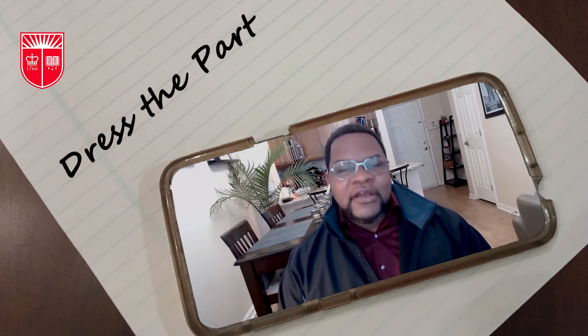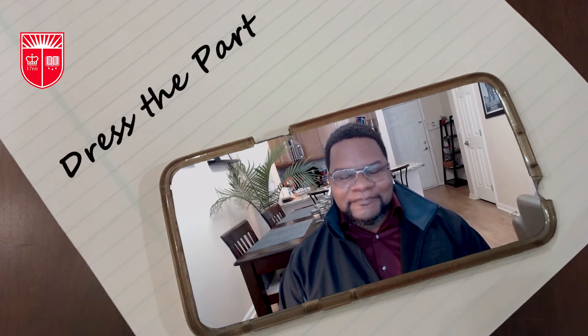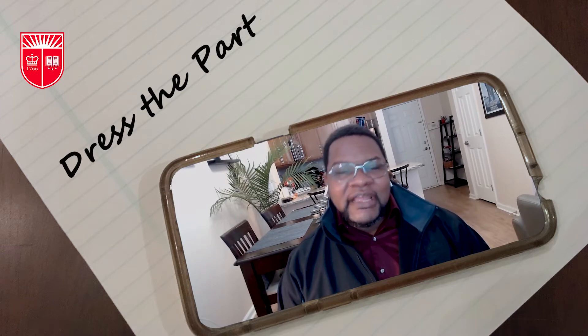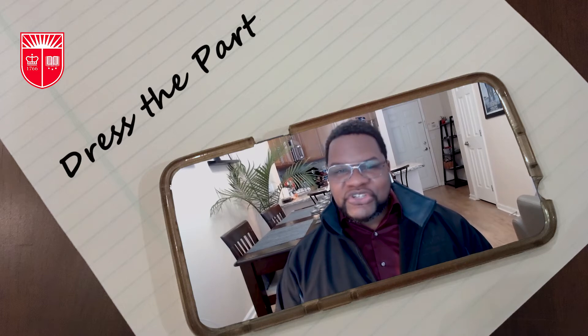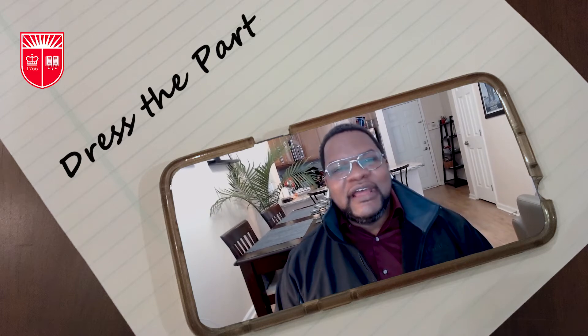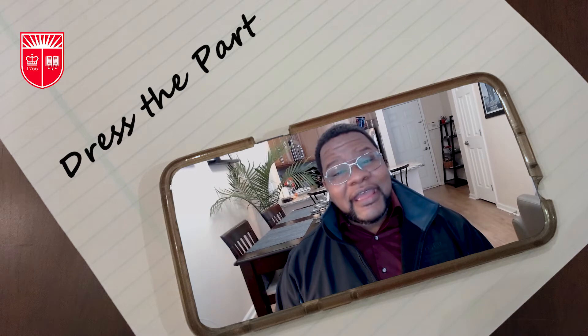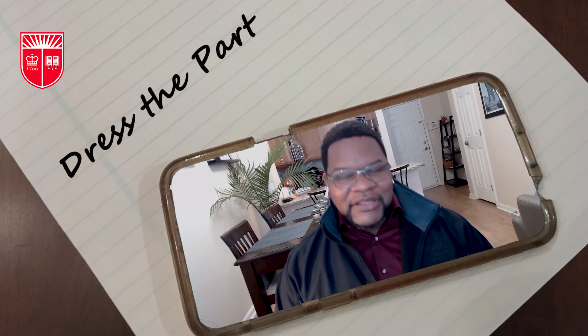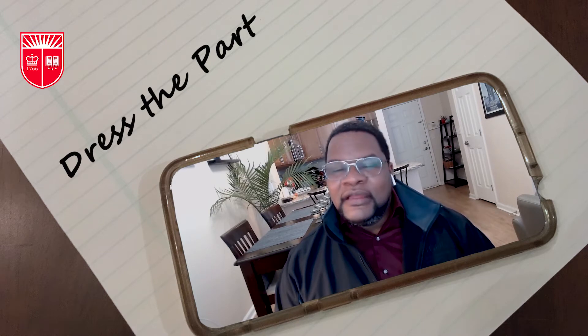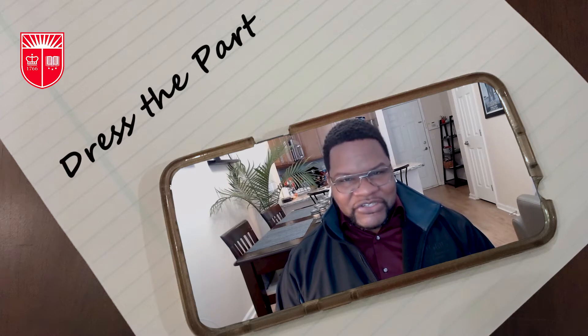Some students ask, what should I wear to a virtual interview? Well, the honest answer is exactly what you'll wear to a regular interview, and that's going to depend on the company culture and the industry that you're applying to. There's something about professional attire that changes your posture as well as how you present yourself. And remember, you never know what's going to happen in a home environment that might reveal what is underneath the table, so dress slacks and a skirt are also important. One more thing — stay away from stripes, as they can sometimes distort the video camera.